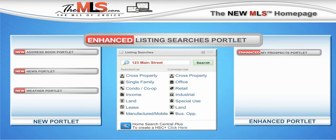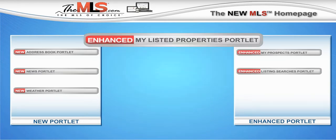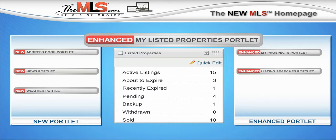Use the QuickLink to set up new HomeSearch Central Plus accounts. The Enhanced My Listed Properties Portlet allows you to quickly edit price and status, or retrieve the full listing for editing.